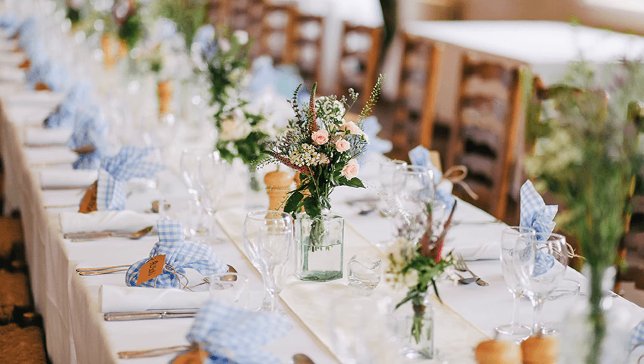This table I do believe is probably set up for a wedding — very simple and repeated over and over again with the napkins in blue and white, and loving the simple bouquets that go all the way down the table. So yes, that is lovely.